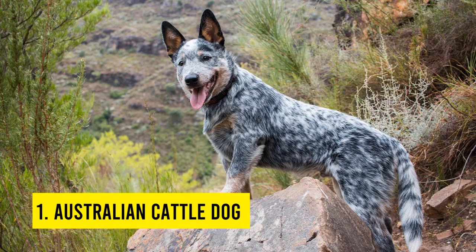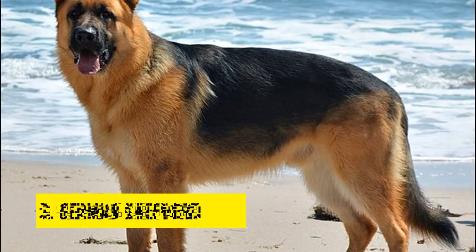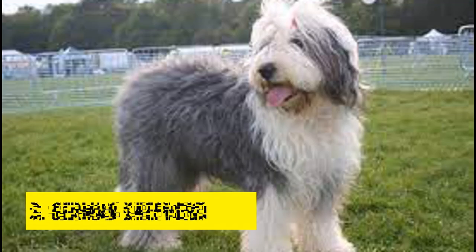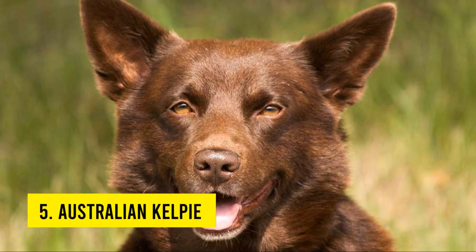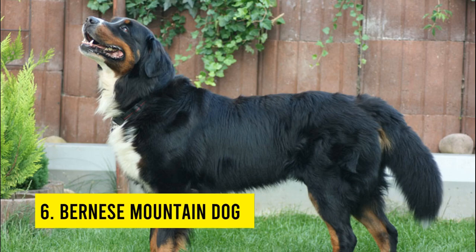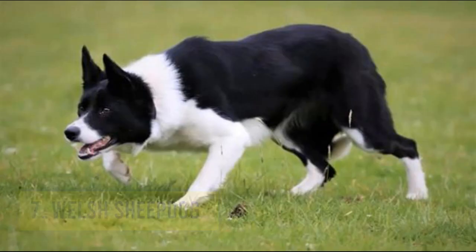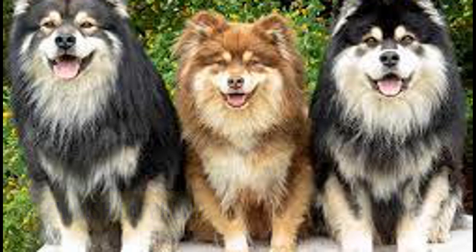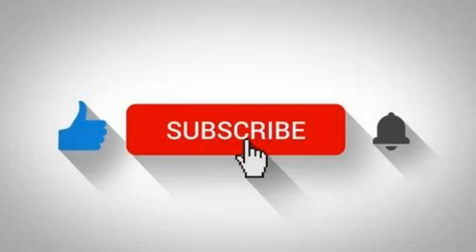Some of the most popular shepherding dog breeds are as follows: 1. Australian Cattle Dog, 2. Australian Shepherd, 3. German Shepherd, 4. Old English Sheepdog, 5. Australian Kelpie, 6. Bernese Mountain Dog, 7. Welsh Sheepdog, 8. Finnish Lapphund, 9. Giant Schnauzer, 10. Norwegian Buhund. If you love this video, hit the like button and share this video.